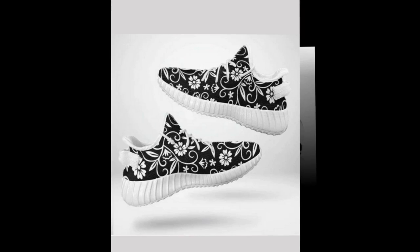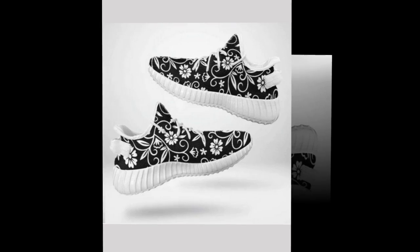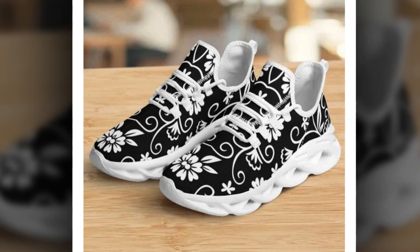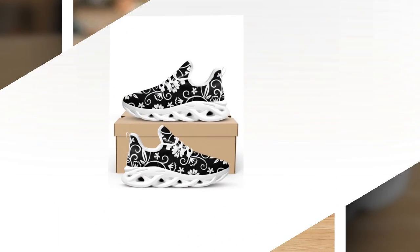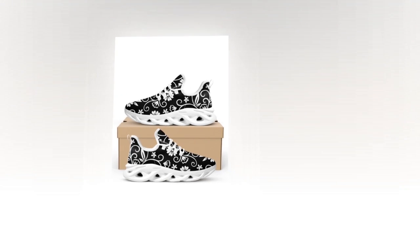Hey everyone, welcome back to our channel. Today, I am super excited to share with you these incredible floral sneakers from Zasav.com. If you're a woman who spends long hours on your feet, you know how crucial it is to have the right pair of shoes. These sneakers promise to blend style, comfort, and functionality perfectly.